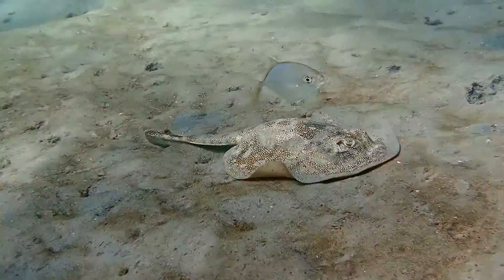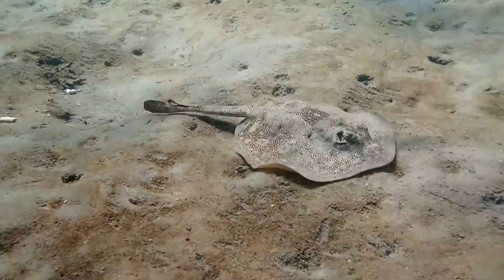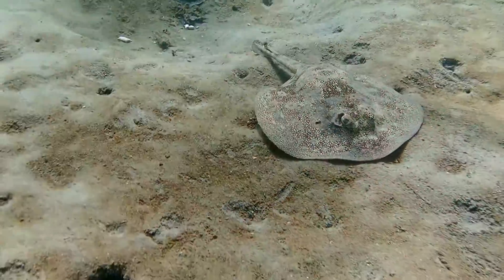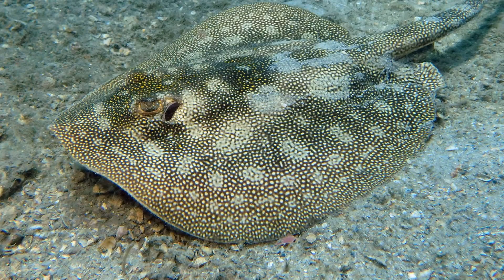Like all sharks and rays, the yellow stingray has a cartilaginous skeleton, just like the stuff that makes up your ear. The little holes you see behind the eyes are actually called spiracles, and they're used to help them breathe while they're down on the bottom and half buried in sand.